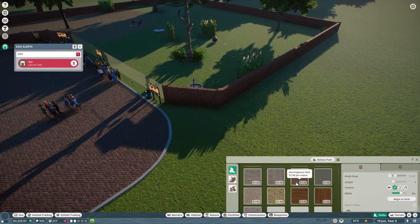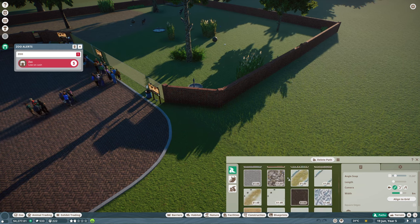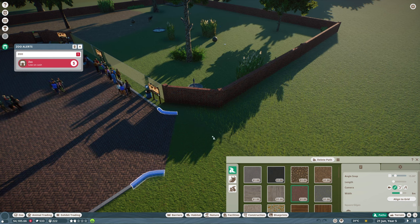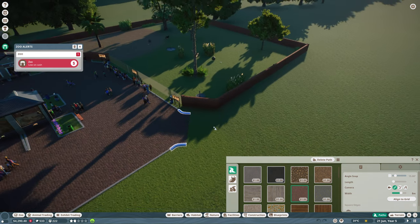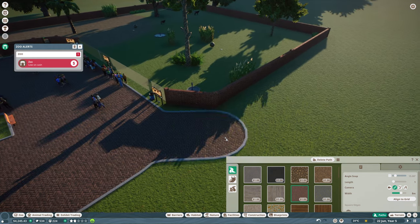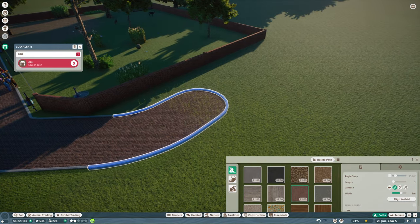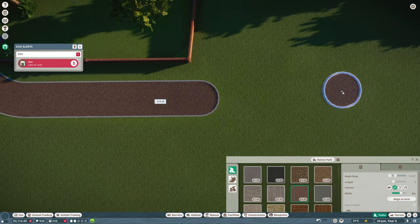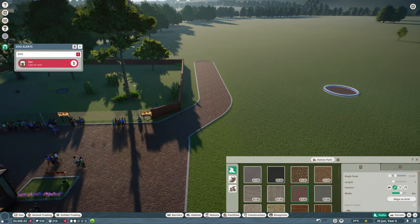What we'll do is we'll go with a bit more path. Feeling path? There we go. If we keep it at eight metres, we'll bring it down here. Okay, yep — that is a path.